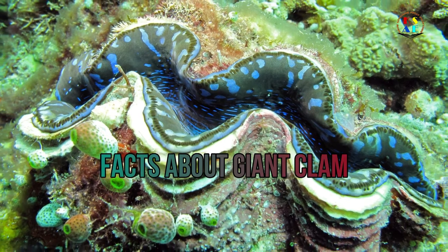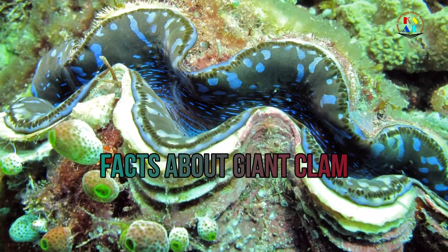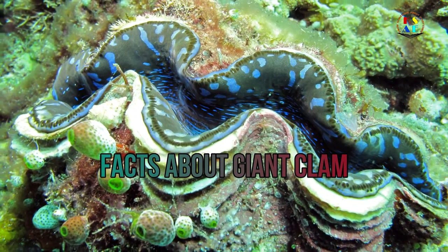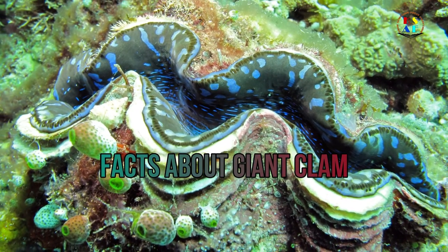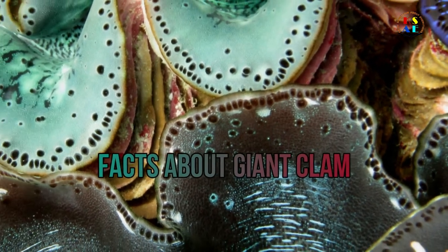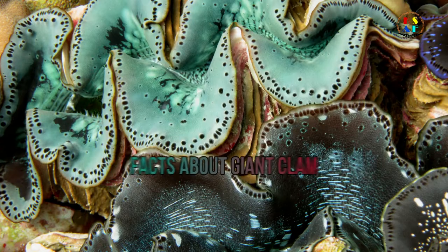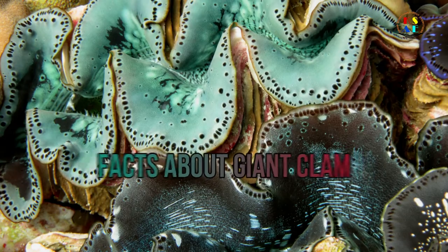Relatives: other clams, mussels, scallops, and oysters. Phylum: Mollusca. Average lifespan: 20 to 100 years. Main prey: algae and phytoplankton nutrients in water. Habitat: saltwater sea floors. Predators: eels, snails, and starfish. Favorite food: algae. Number of species: 100. Location: Indian and Pacific Oceans. Colors: brown, yellow, red, blue, green, orange, and pink. Skin type: shell.